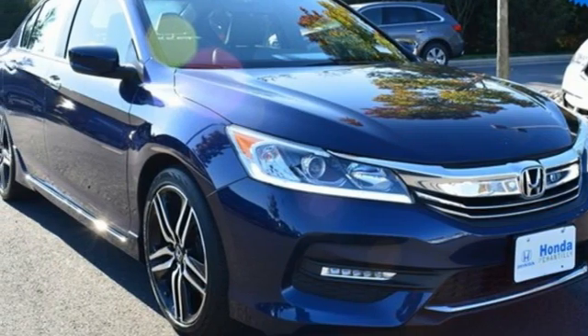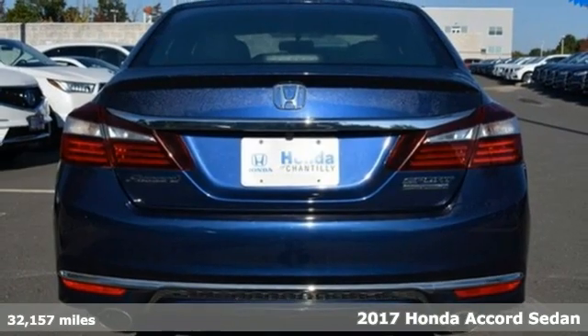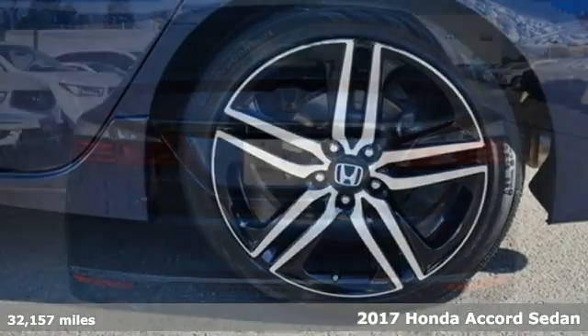It's a 2017 Honda Accord sedan. Honda made no compromises with this luxurious and practical Accord.